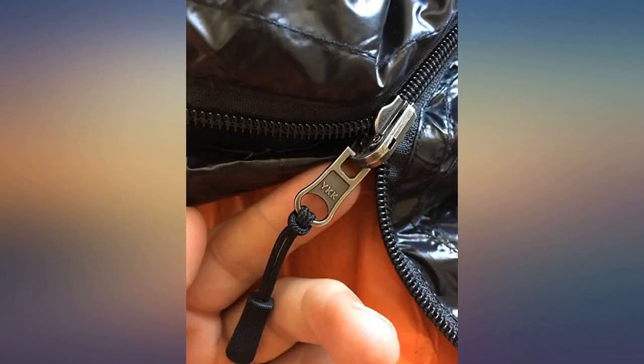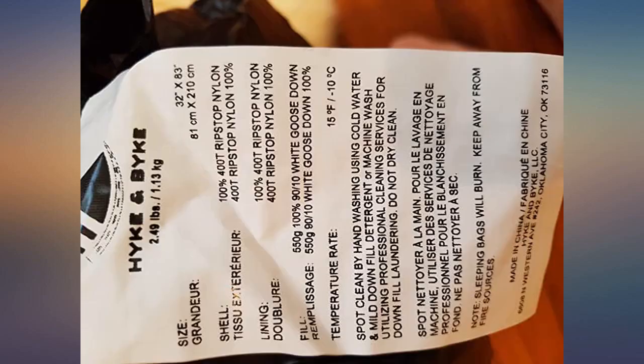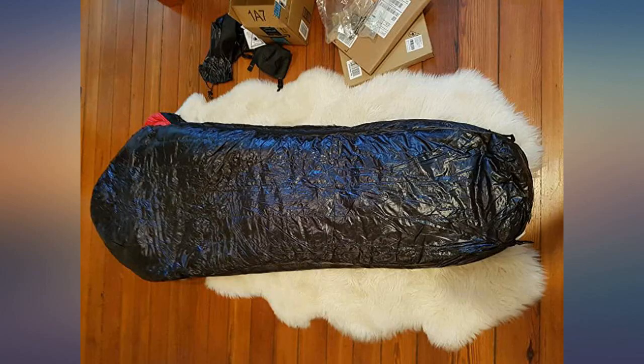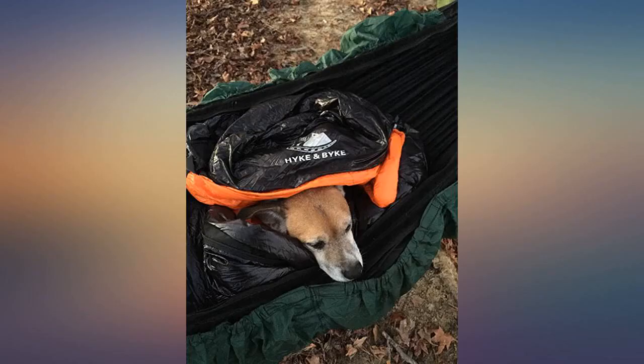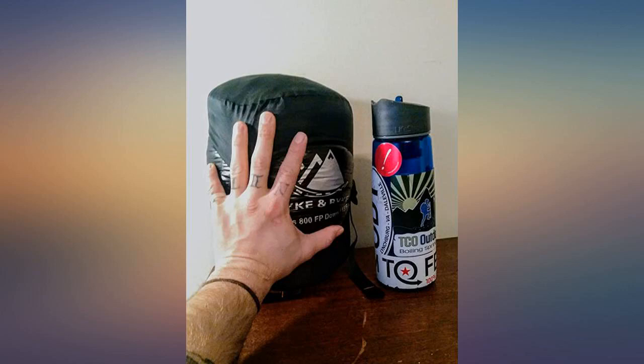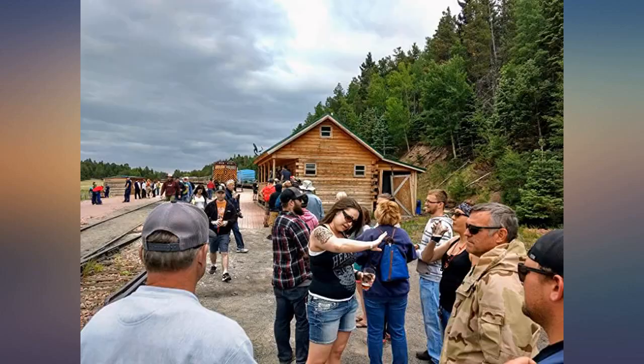I bought the 15 degree bag because I was tired of lugging around a heavy synthetic bag. I really didn't expect much because it is so much cheaper than the name brand bags, but this has completely exceeded my expectations. I took it overnight in the Smokies in January — temps got down around 23 and I was toasty all night. Job well done. Will be looking for more products from Hike and Bike.